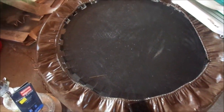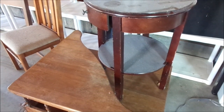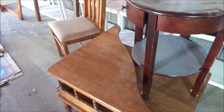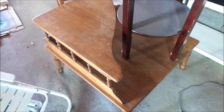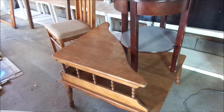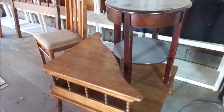I found this trampoline — it was for free. And this little round table I got at the Salvation Army about a year ago for $2.99. The table that it's sitting on I actually got on the side of the road, so that was for free, and that little chair was for free as well. I am going to repurpose them and sell them on Facebook Marketplace.